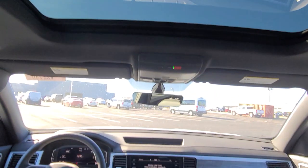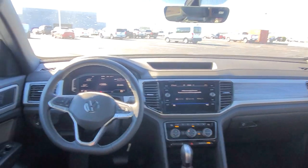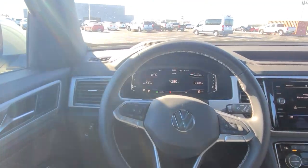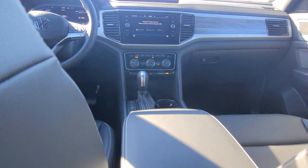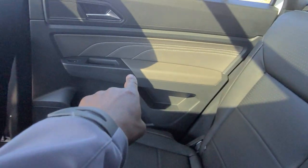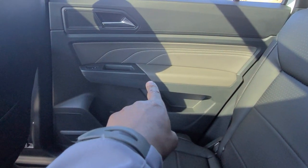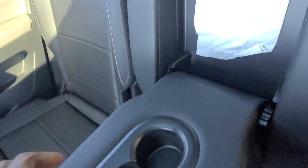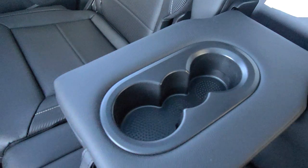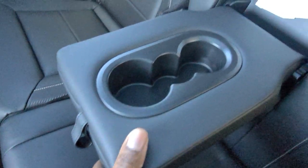Here's a look at that giant panoramic sunroof from the rear. The instrument cluster, center console, radio, and shifter are all visible. Back here you still have that premium stitch and the quartzite gray arm pads. Car seat hookups are here and here. There's a fold-down armrest with a cup holder in the middle.